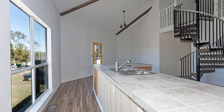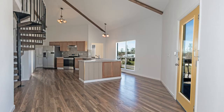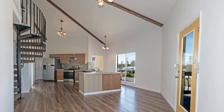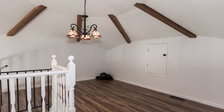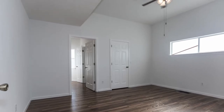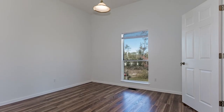Now let's go upstairs. We walk upstairs and we see this large kitchen, large eating area. Then you see this spiral staircase that goes up to a loft. You have your master bedroom off the kitchen. You have your master bath. You have two additional bedrooms and another bath.